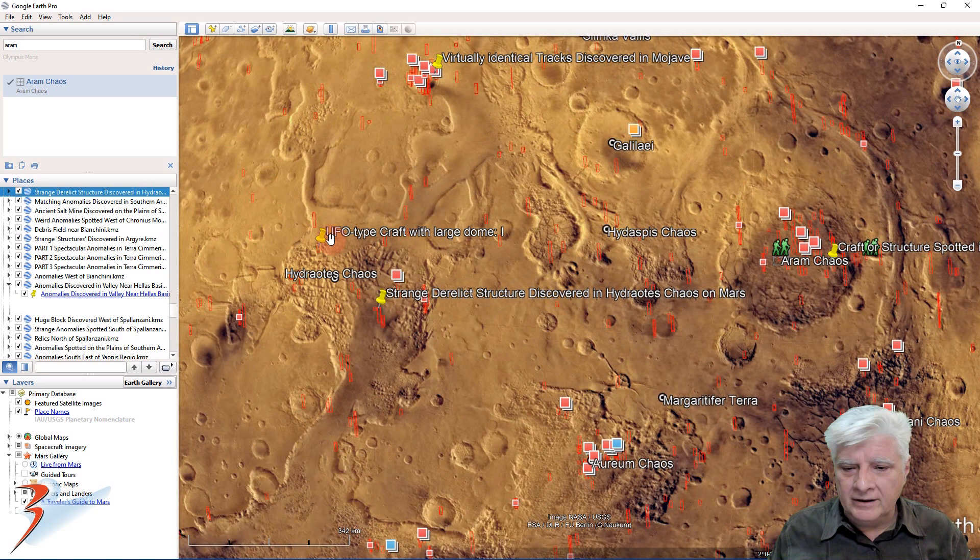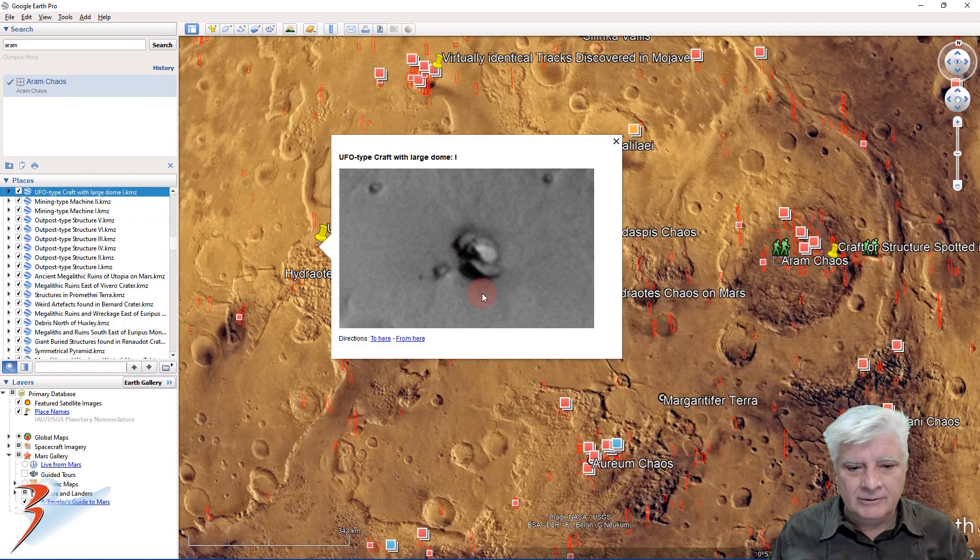A little bit more over to the west is where I found something that looks almost like a classic flying saucer — the dome on top, also partially covered in sand. It looks like it crashed into the surface. That object is about 8 to 10 meters in diameter.